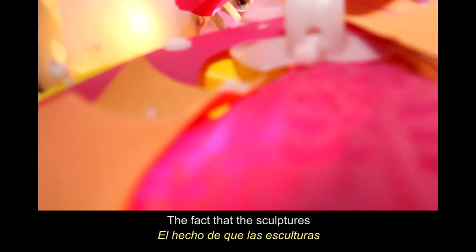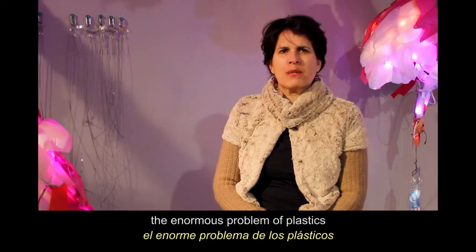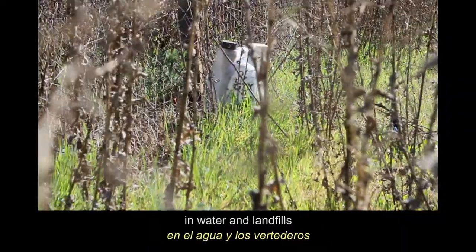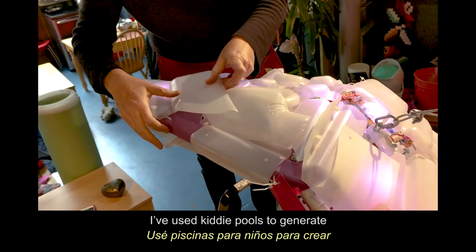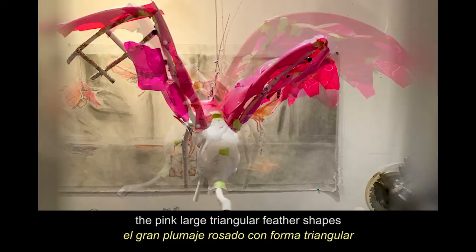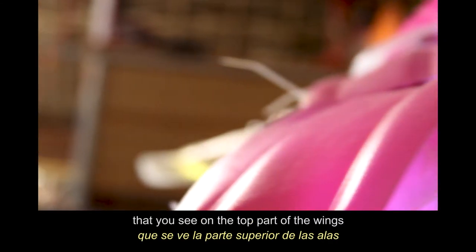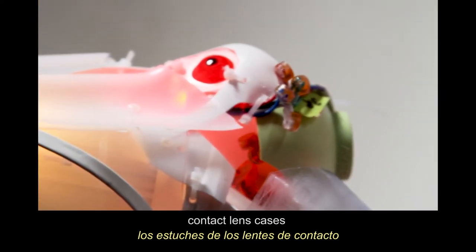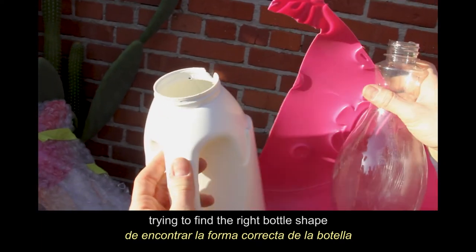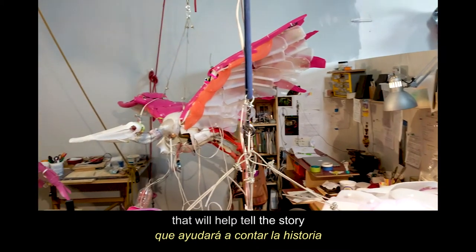The fact that the sculptures are made out of plastics draws attention to the enormous problem of plastics in water and in landfills. I've used kiddie pools to generate the pink, large, triangular feather shapes that you see on the top part of the wings. The eyes are contact lens cases. A lot of the challenge comes from trying to find the right kind of bottle shape that is going to help tell the story.